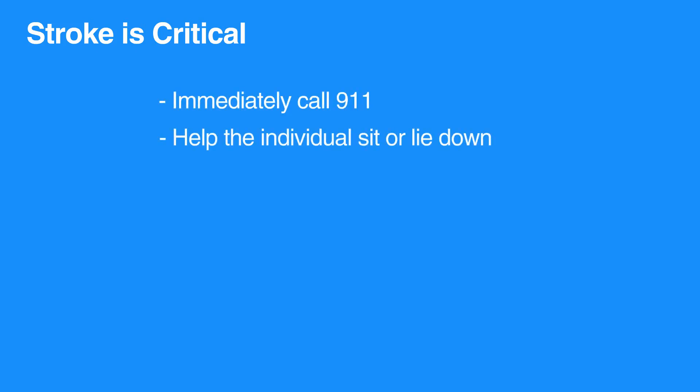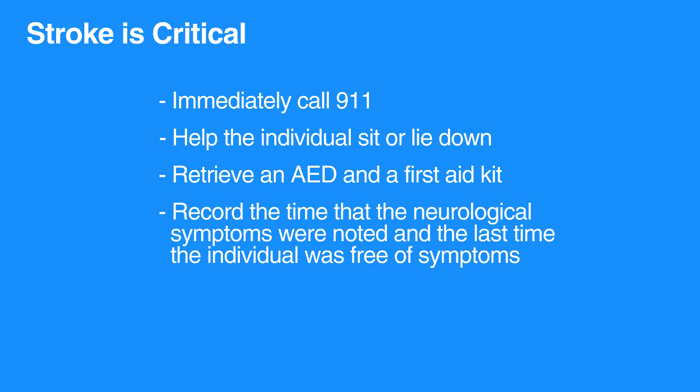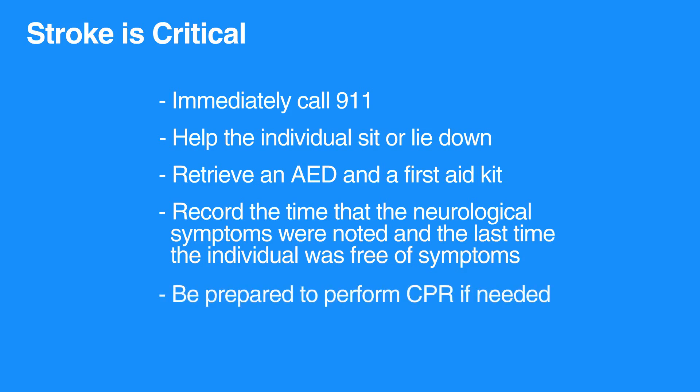Help the individual sit or lie down. Retrieve an AED and a first aid kit. Record the time that the neurological symptoms were noted and the last time the individual was free of symptoms. Be prepared to perform CPR if needed.